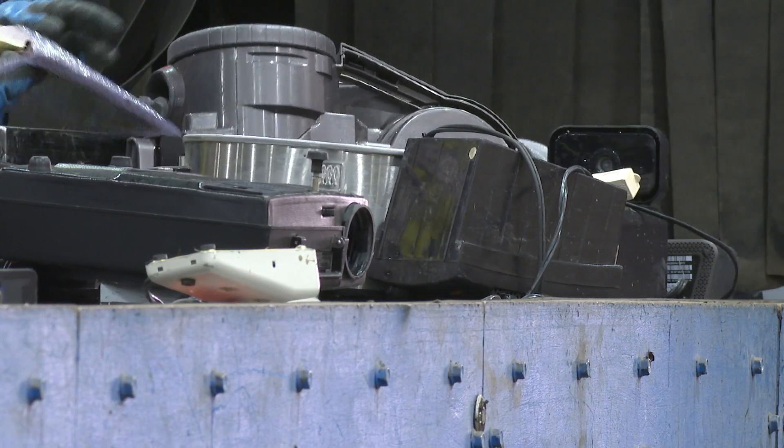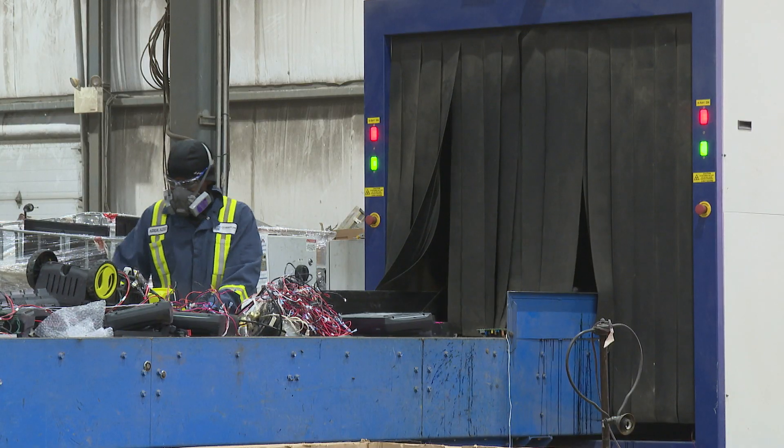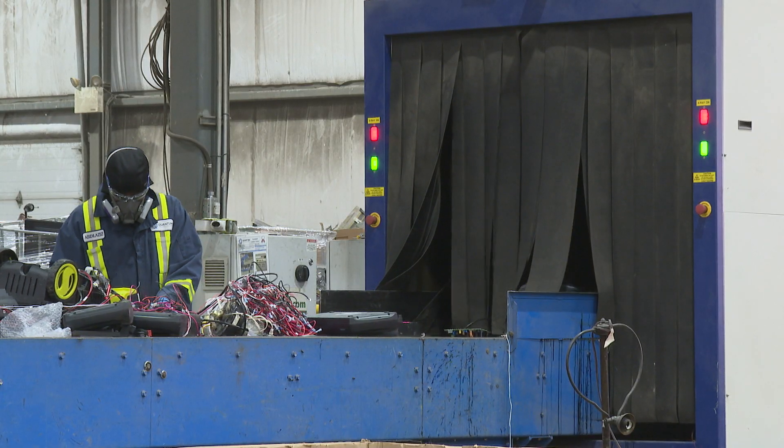These items are considered at their end of life when they start on this conveyor belt, but they'll end up as a whole new product in a life cycle. Travis McEwen, CBC News, Edmonton.